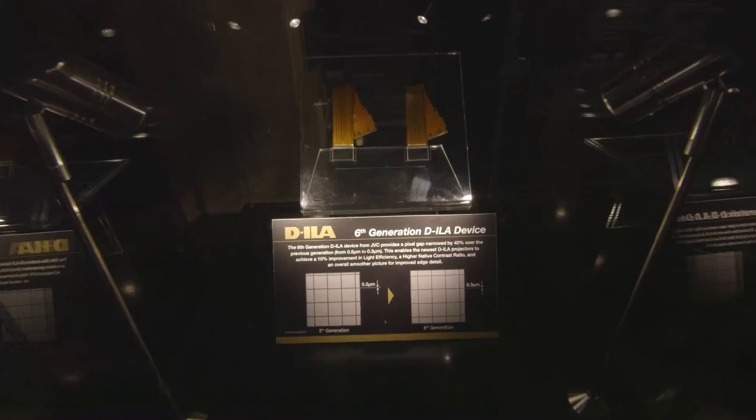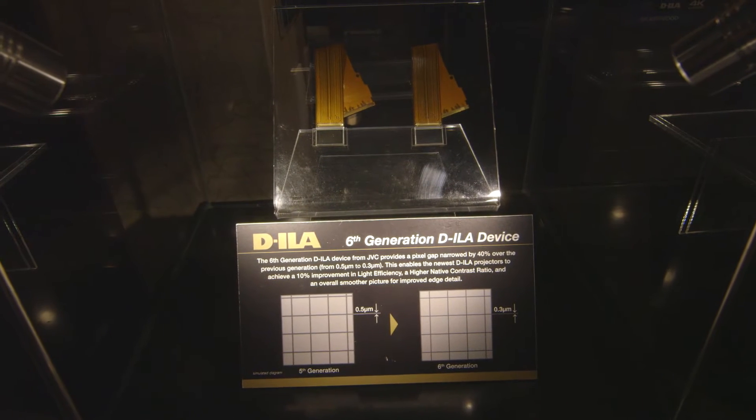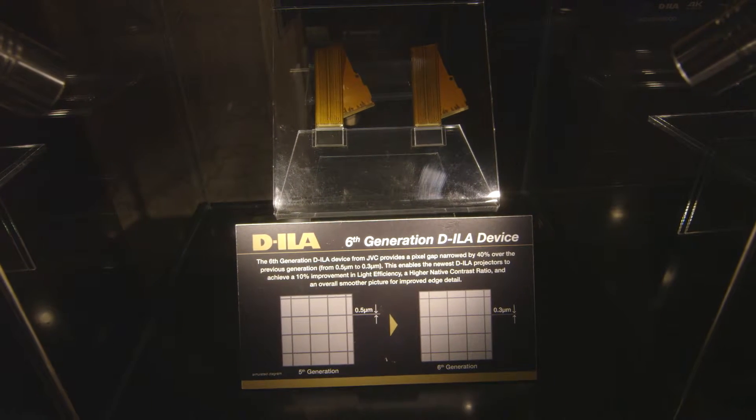If we're at an electronics show, I think it's always important to show bona fide true alien technology, and we have an example of alien technology to my right. There's no way this was invented on the human planet. You might say that — it is amazing stuff, and that's where it all starts with JVC: the imaging device D-ILA, for liquid crystalline silicon, which helps us bring to market projectors with the finest native contrast ratio you'll find.